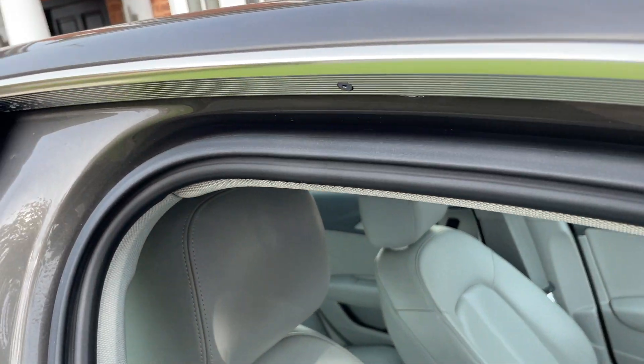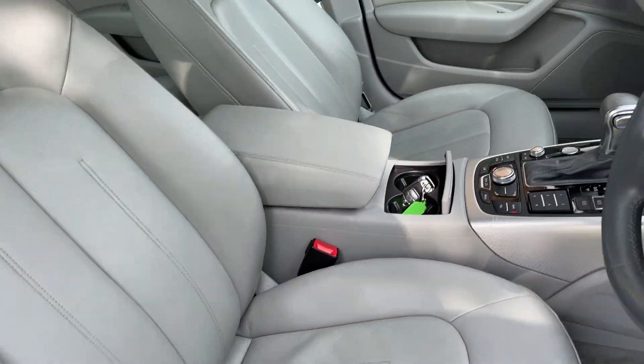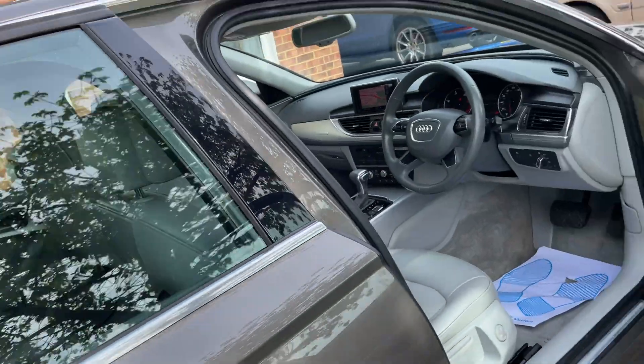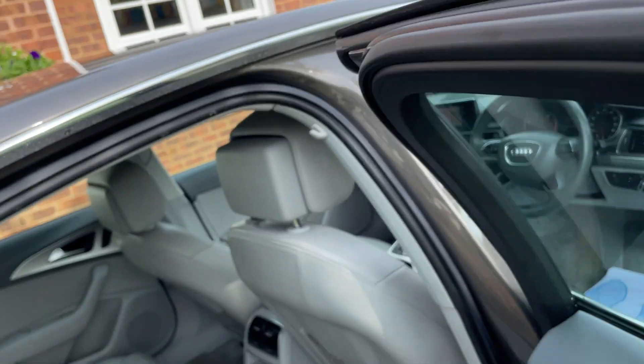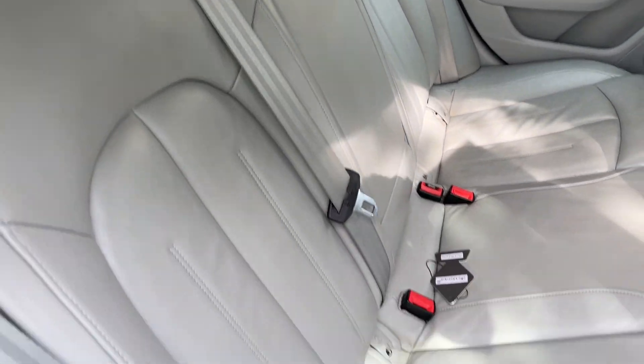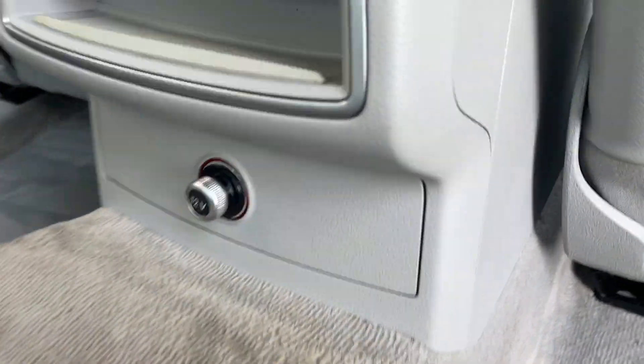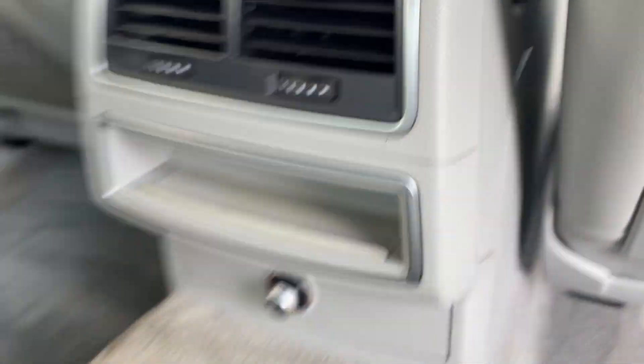Inside it's got lovely creamy leather seats, same for the back. In the back as well you've got your 12 volt port and your air vents.